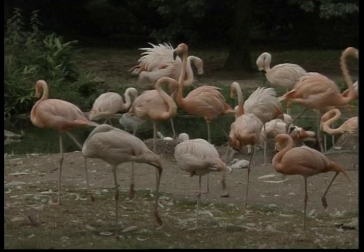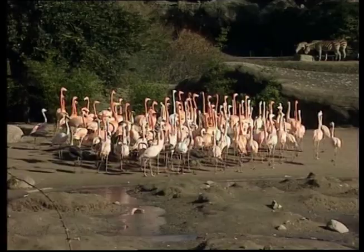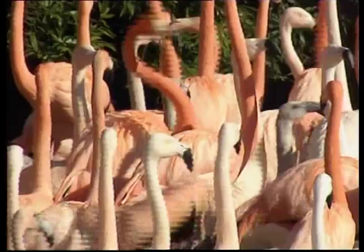Flamingos lay a single large egg, which is incubated by both parents — that means both the mum and the dad sit on the nest. Flamingos are very social animals. This looks like a flamingo traffic jam. You'll often see a flamingo standing on one leg, which really is their most comfortable resting position.